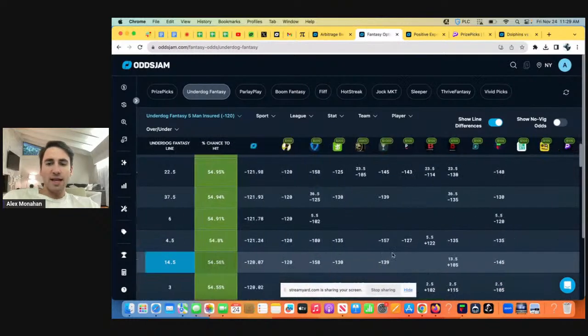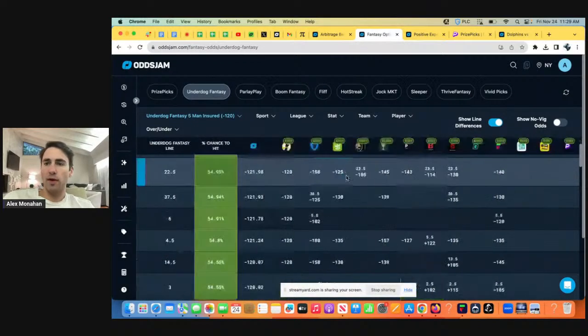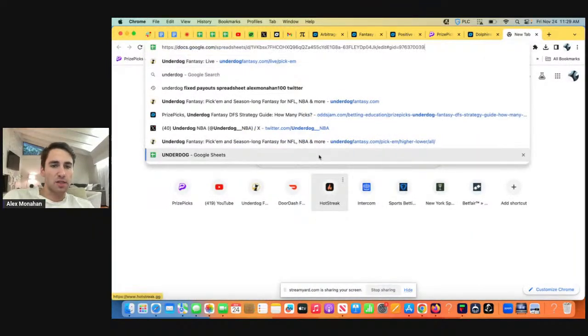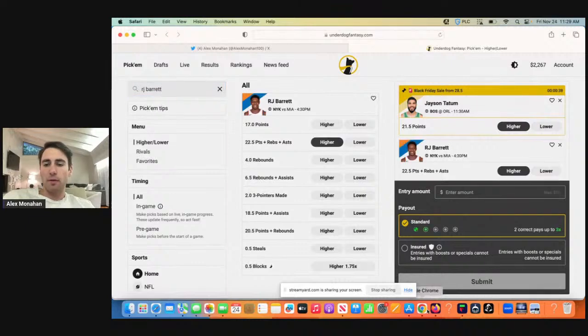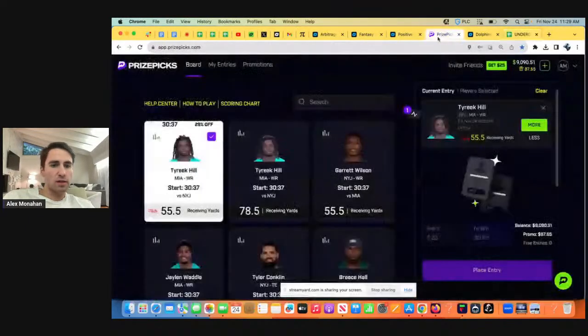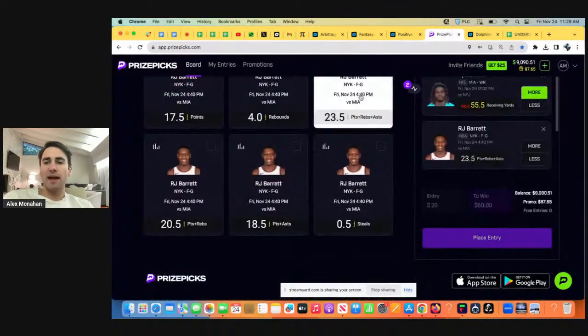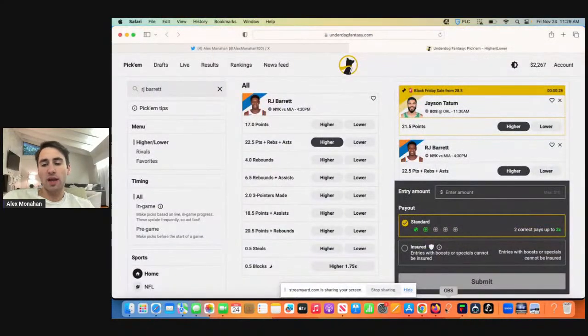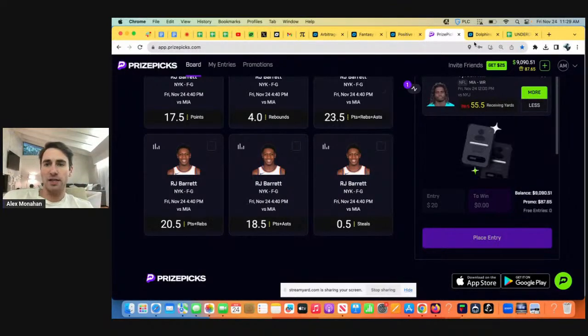So the first play is RJ Barrett over 22 and a half points plus rebounds plus assists. I also have my little spreadsheet that breaks down the math of Underdog Fantasy, and this can be the first play we go with. So let's look at PrizePicks — we're always trying to find value in the market. They have RJ Barrett a full point higher at 23 and a half. PrizePicks is a billion dollar company with a sophisticated model; they're taking all these bets and moving around lines based on where sharp action's coming in.